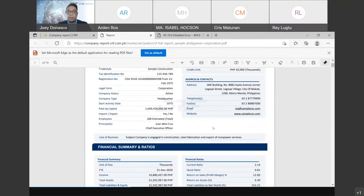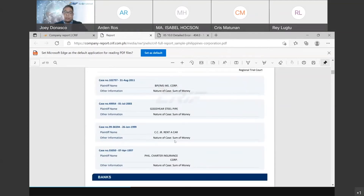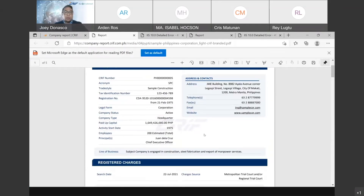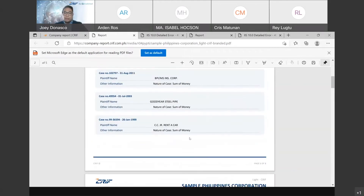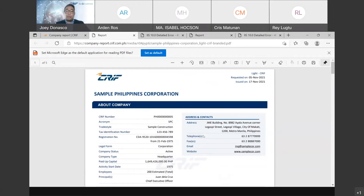This is a sample of the full report — as previously discussed, you would have a ton of data that is very beneficial for decision-making, whether for risk mitigation or business expansion. Moving on to the lean report sample: this is a shortened version of the full report and is more than enough for due diligence checks on a prospect or potential customer. It provides shareholders list, addresses, and registered charges — a pretty beefy report for due diligence purposes.